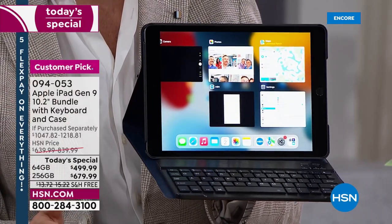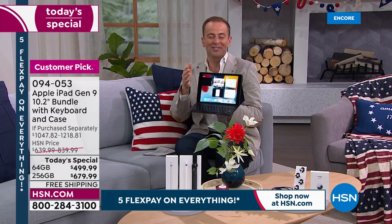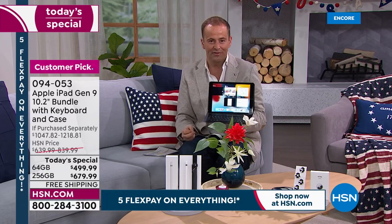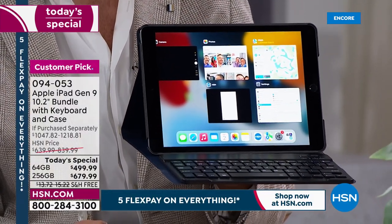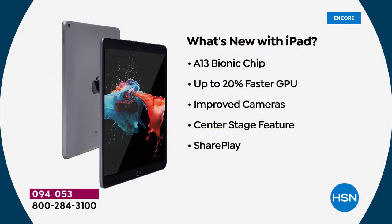Our today's special superstar — the ninth generation iPad, the newest version, the newest incarnation — means you're getting the newest technology at our biggest value ever. It starts with the A13 Bionic chip — what's on the inside counts, and that chip is powerful and fast — up to 20% faster GPU. Improved cameras, center stage feature, and share play — you're able to share everything you're doing quickly, easily, and effectively. Whether at home or traveling, with the 10-hour battery life and fingerprint scanner, this delivers.